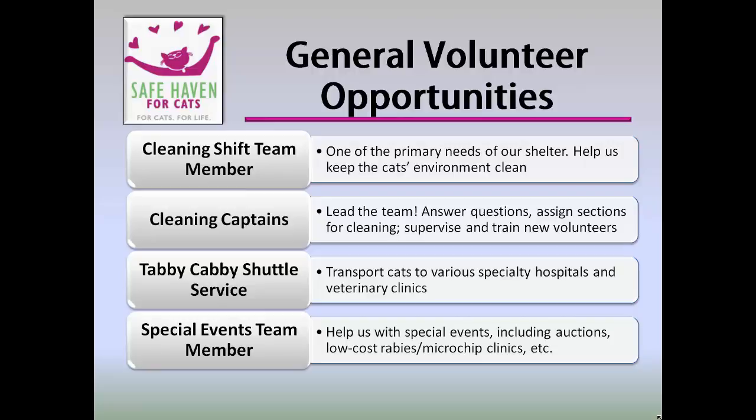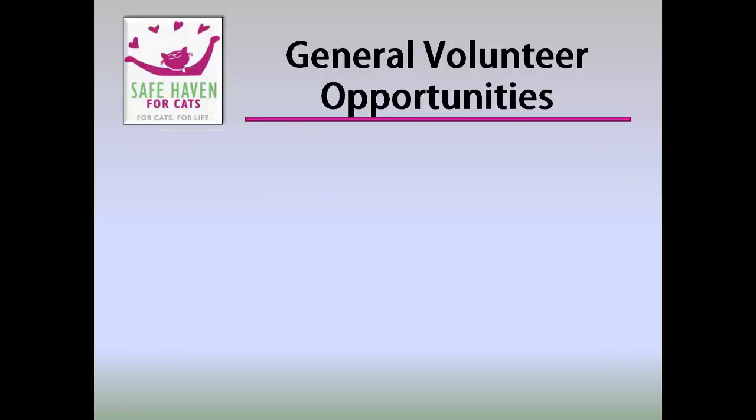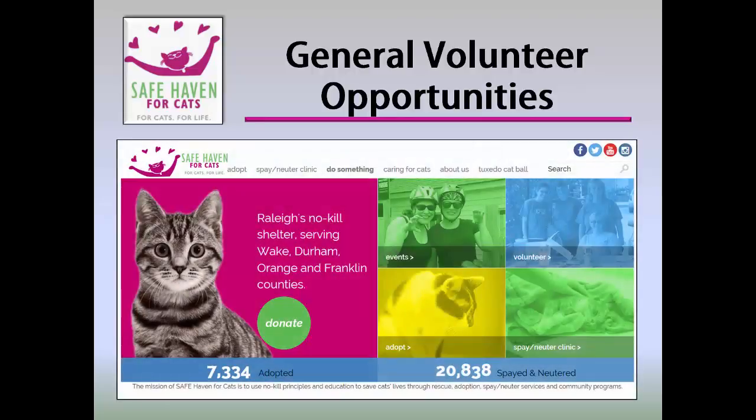And lastly, Special Events Team Members help us raise money for the cats. We hold a variety of special events each year, including auctions, low-cost microchip rabies clinics, run-walk events, and fill-a-truck events at Walmart. You can stay up to date on activities by visiting the events section of Safe Haven's website.